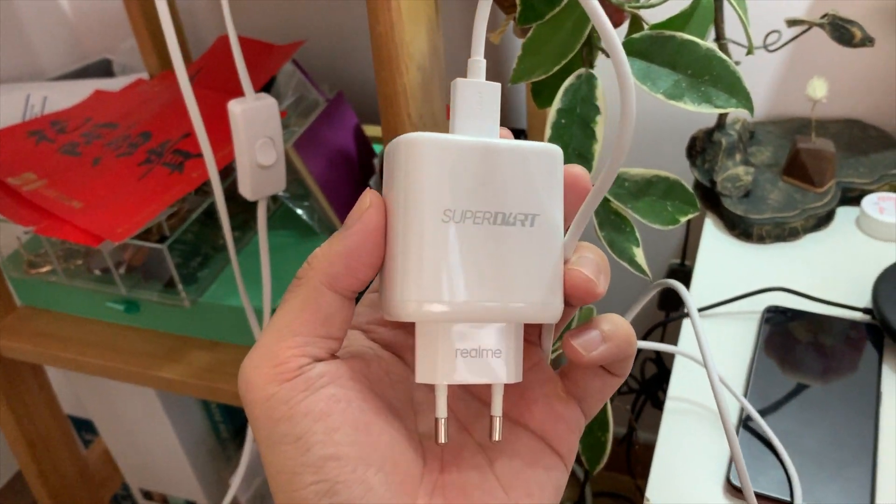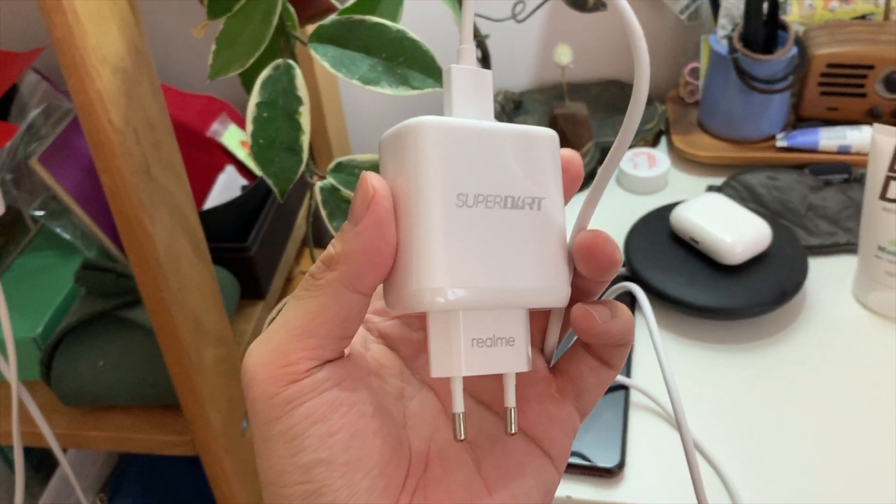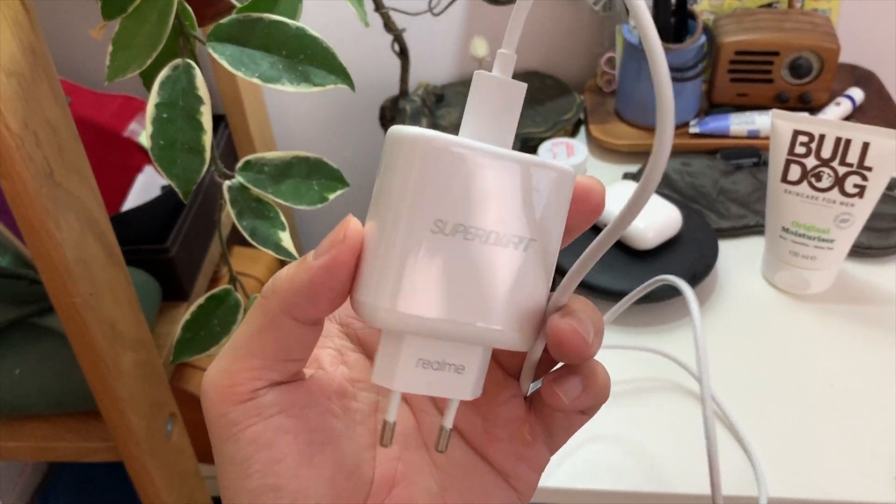Hey everybody, I hope you guys are well. I'm in Hong Kong doing fine, still virus free. In today's video, I'm going to talk about the Realme X50 Pro's awesome 65 watt super fast charging. Realme calls it Super Dart Charge, but let's be real — this is the exact same charging technology as OPPO's Super VOOC 2.0, and it is insanely fast.